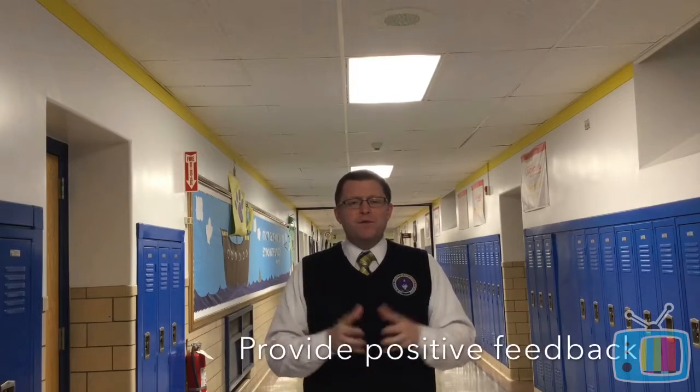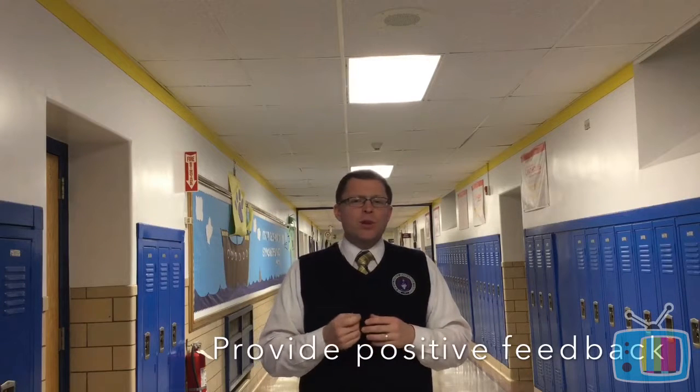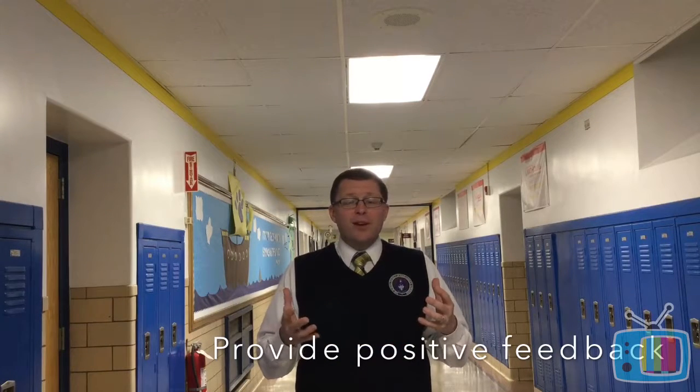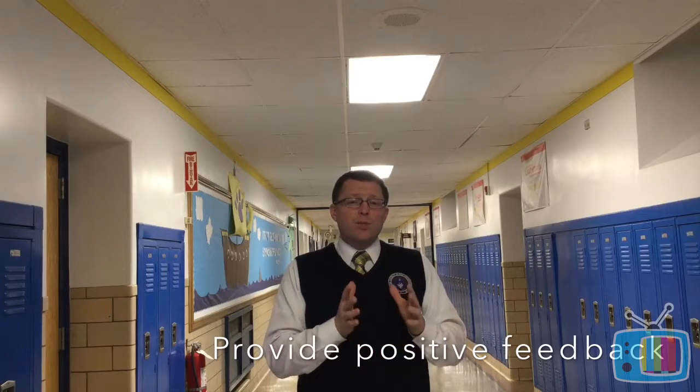Another way to build confident learners is to provide positive feedback. You want to validate their success. If students go several days or weeks without feedback from you on how they're doing, they're not going to feel very confident and they won't know where they stand. So make sure that when you're providing feedback, it's positive and constructive, and it gives them ways to meet their goal — tell them what they need to improve upon, give them a goal to shoot for, and you'll have more confident learners.